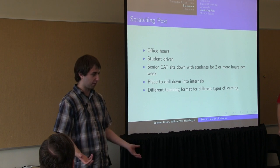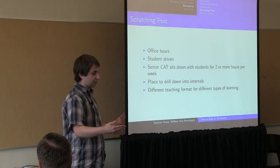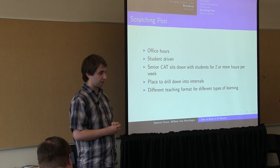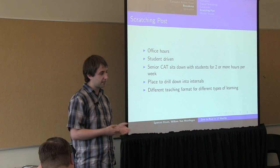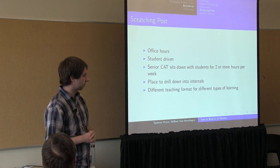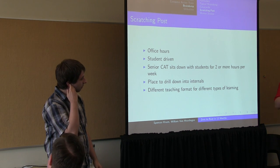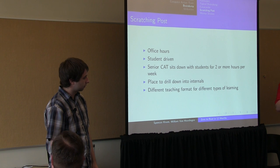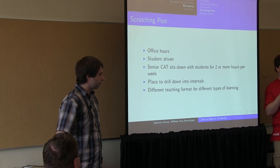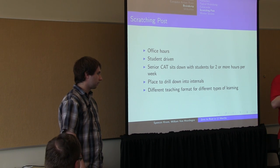In addition to the Catacombs, we also have 'Scratching Post,' which is cleverly named — it's kind of like office hours. Senior CATs have scheduled office hours and students can show up to ask questions if they got lost in the brain dump, want to get ahead with advanced questions, or get help on assigned projects. Different people learn different ways: some from lecture, some from being dropped in the Catacombs, others from asking questions. After a certain level, you can't just Google it anymore — office hours are really the only way to get the deep 'how it's all hooked together' knowledge.